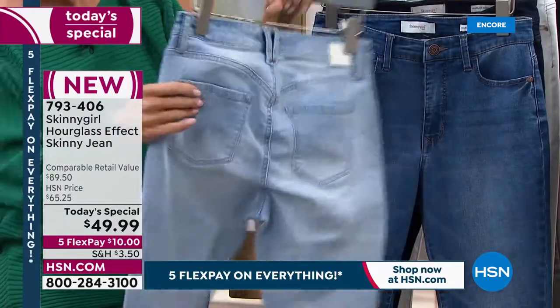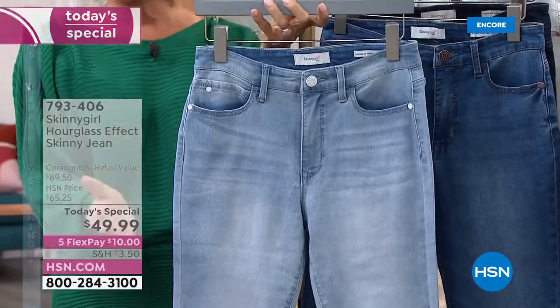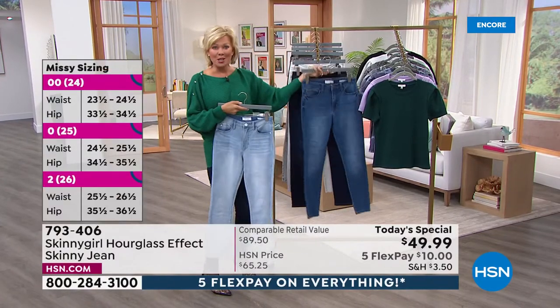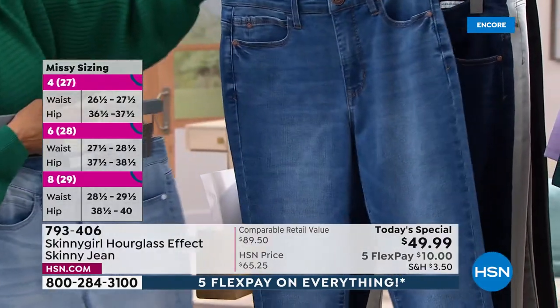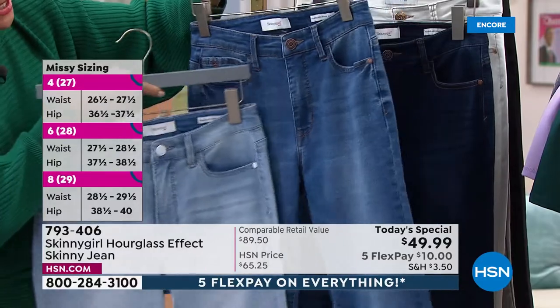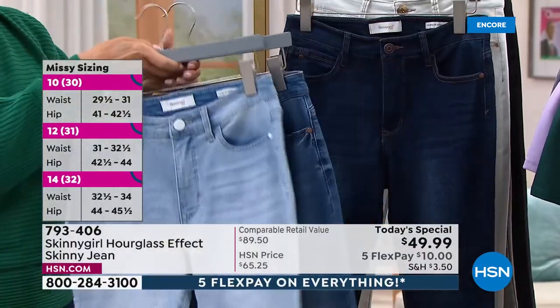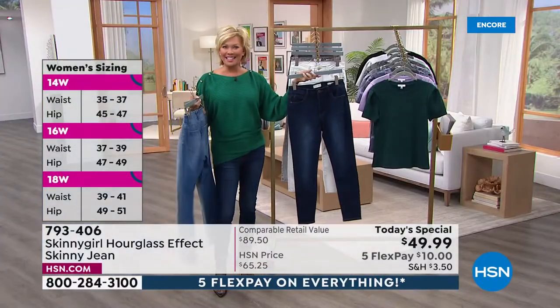Never before have we seen this hourglass effect. Never before has a jean hugged your curves the way this one does. It just celebrates everything about being a woman. This one is the mid-tone — right there in the middle. Love the distressing. This is a classic zip front, classic five pockets, and functional belt loops front and back. It takes a designer to really do the right thing by us gals.